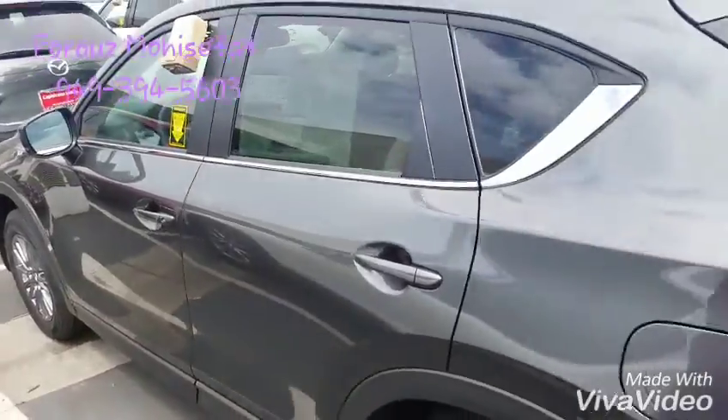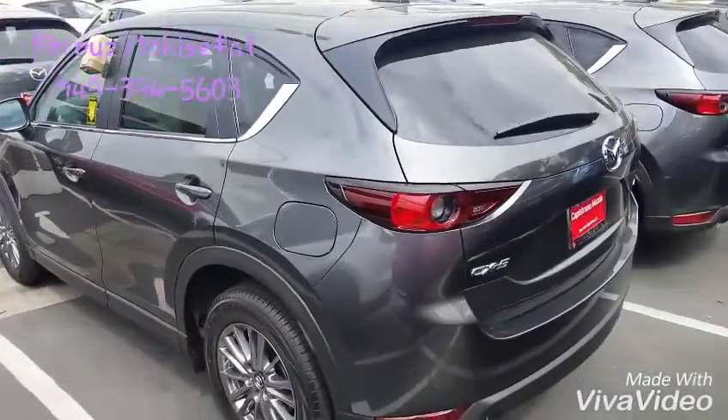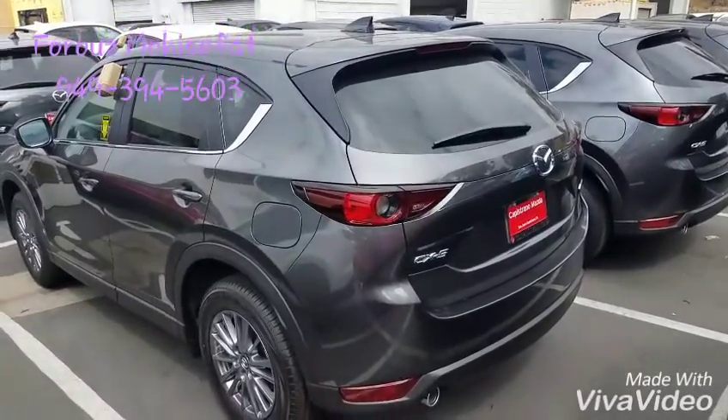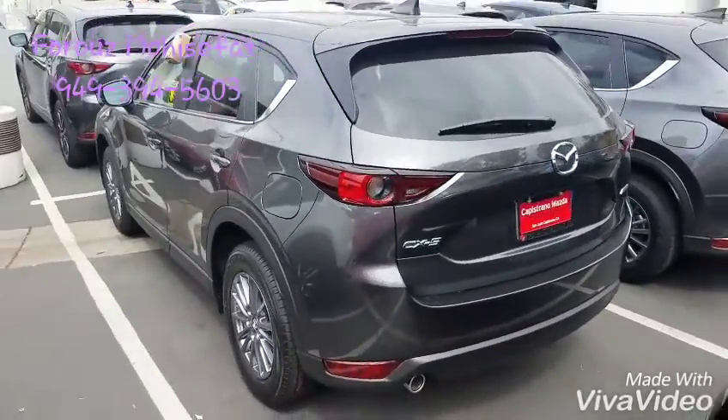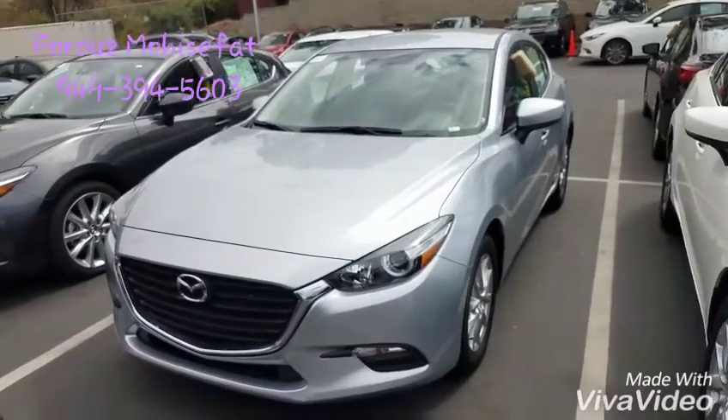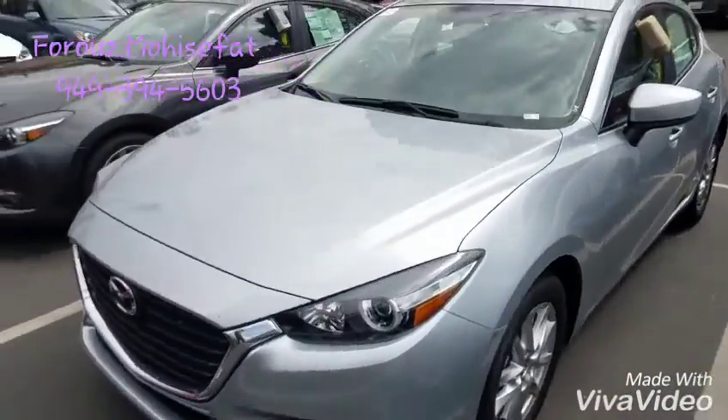The vehicle is equipped with a lot of features including safety and comfort features. This one happens to be a Machine Gray one, but we do have the Silver one available as well.